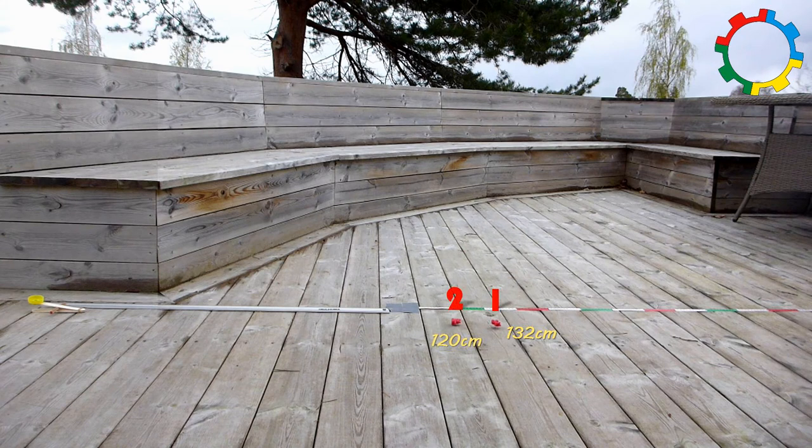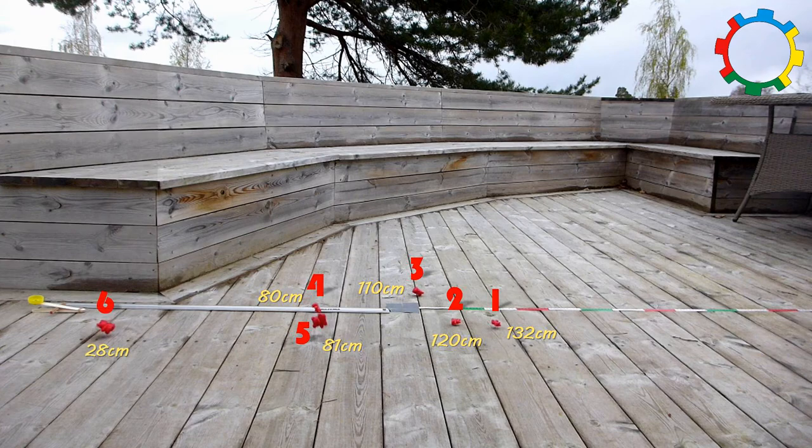Now we see a pattern emerge. The smaller the bear, the longer is the flying distance. Is this what you expected? How can we understand this?